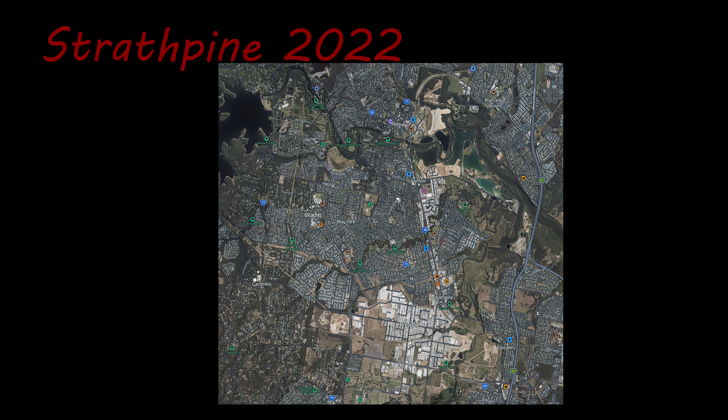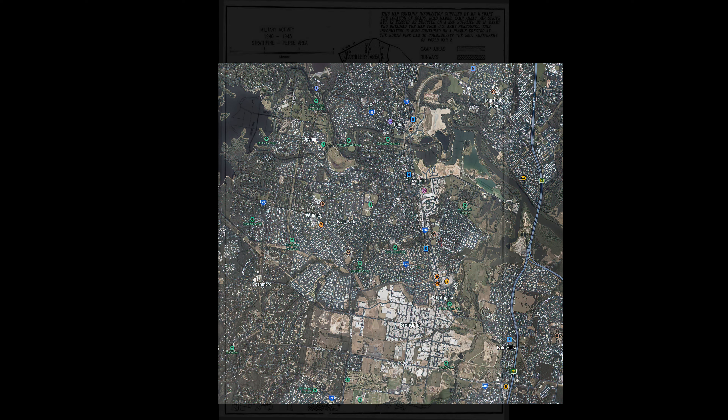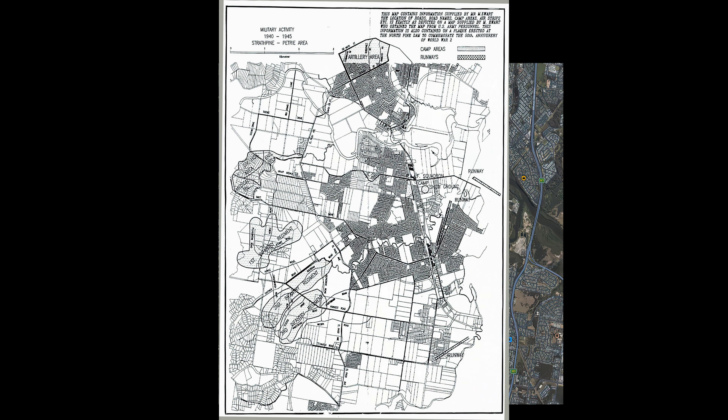What I've done is taken a modern map of Strathpine from around 2022 from Apple Maps, and I've overlaid an old camp map — it's reasonably accurate. The registration is pretty good, road for road, creek for creek. There were six areas with different squadrons and different divisions in each area. The Australians moved in once the Americans moved out.